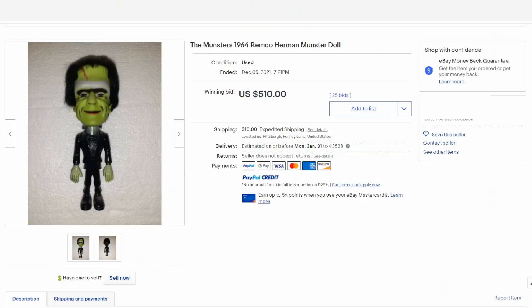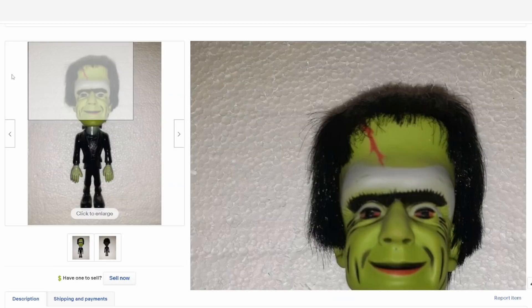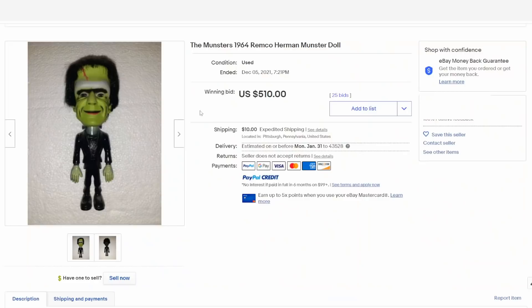Remco made a lot of decent action figures, a lot of ones that can sell for some really good money. This is Herman Munster from The Munsters, played by Fred Gwynn. It's a well-represented, big-headed figure — kind of unique. This is the sort of thing that really made Remco a well-known name. At the height of the series these figures were highly sought-after items, and they still sell for some pretty good money. This one went for over $500.